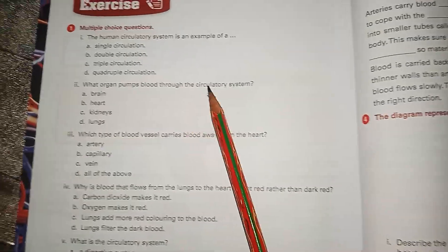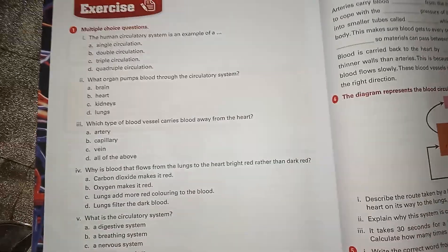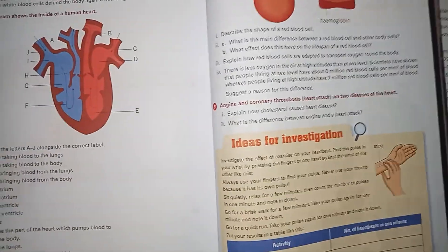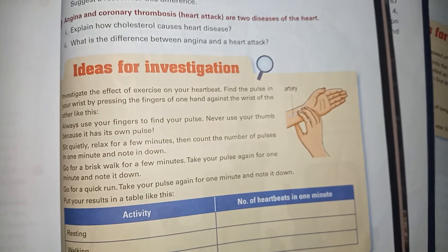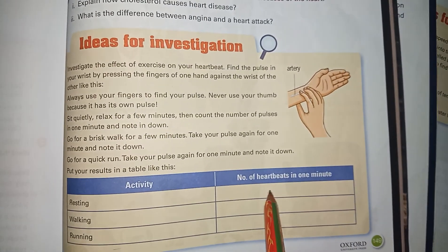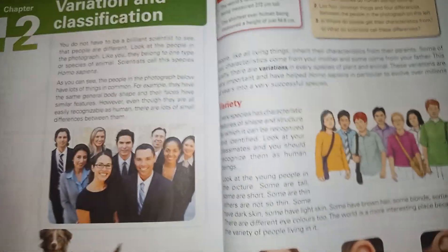After reading the whole chapter again, you are able to solve the multiple choice questions, fill in the blanks, true or false statements, and label the diagrams. You can also measure your heart rate when resting, walking, and doing an activity, and note down the time and record your measurements from the experiment.